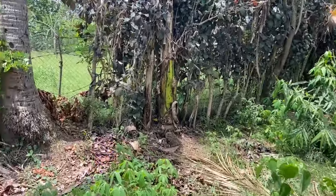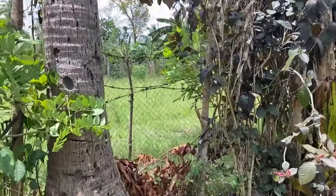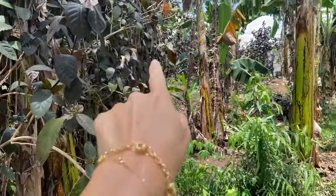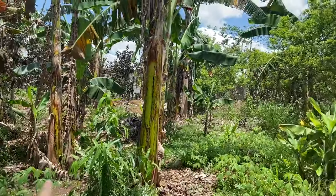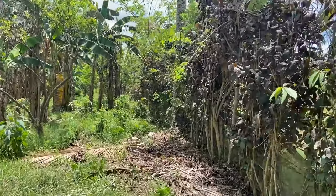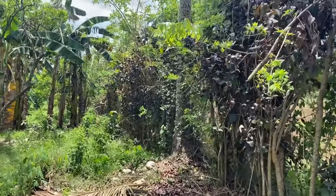This is the end of the property — that is already the road — and we are going there to the very end of the border.